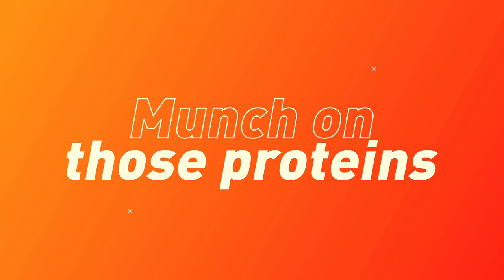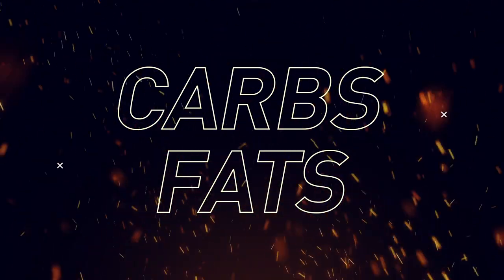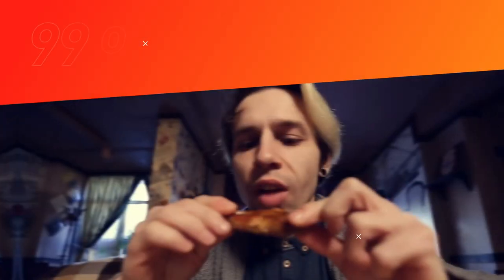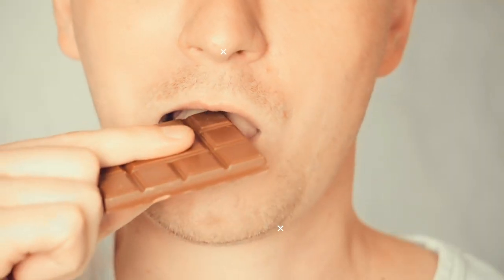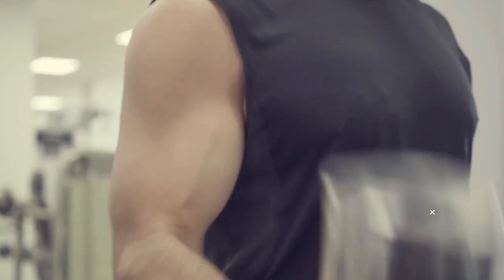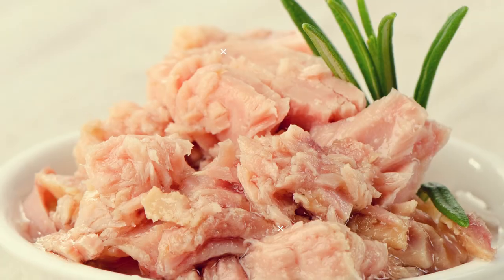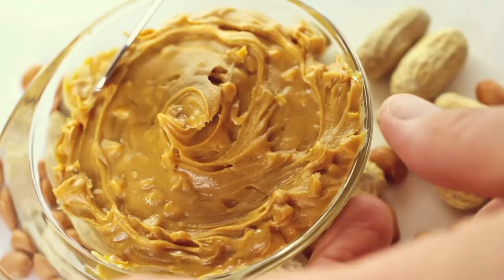Munch on those proteins. Your body burns more calories to process protein than it does while breaking down carbs and fats. When you're eating 330 calories of chicken, your body will burn 99 of those calories just to digest it. When you're eating a chocolate bar, the calories just add up. Protein also helps you build muscle. Get some spinach, light canned tuna, turkey, chicken, eggs, and beans. You can also reward yourself with some peanut butter, but not more than 2 tablespoons — it's a good dose of muscle-building protein and healthy fats.